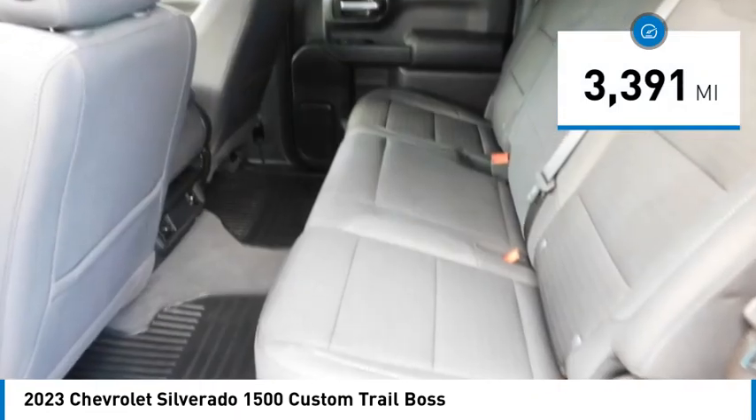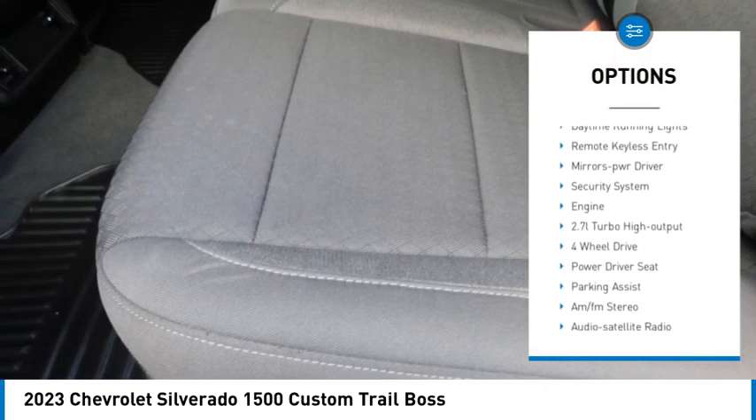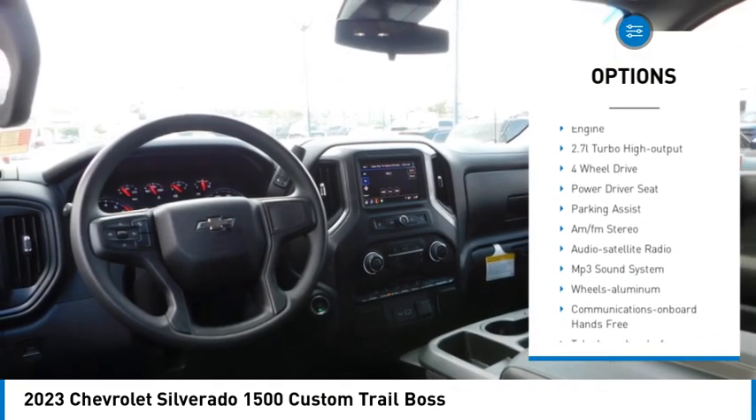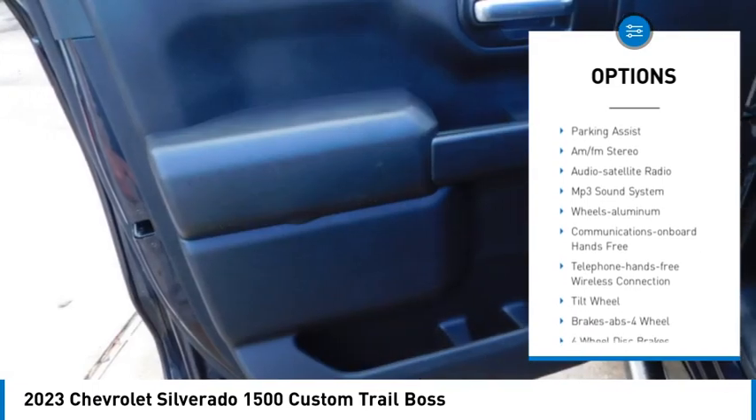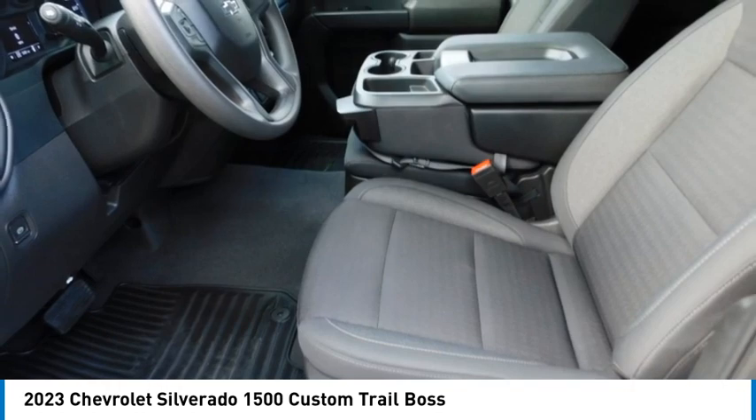Here are some of this vehicle's great options: towing package, bed liner, aluminum wheels, running boards, heated side mirrors, traction control, daytime running lights, remote keyless entry, mirror memory, and security system.